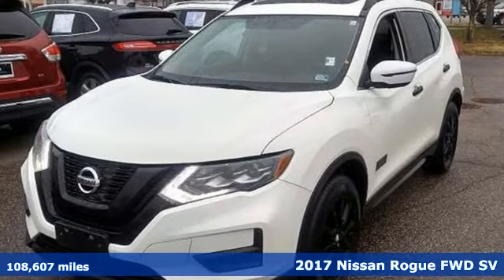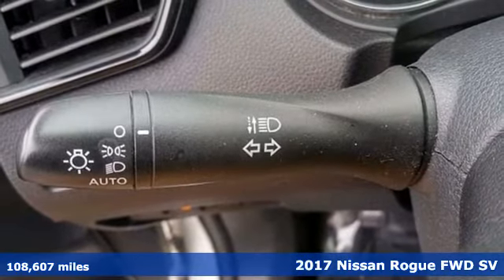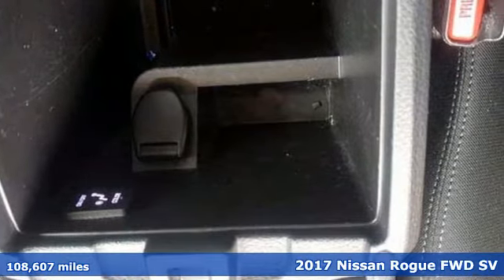It's a 2017 Nissan Rogue. Nissan excites the senses, so you can enjoy the journey. It comes with great features you'll love.